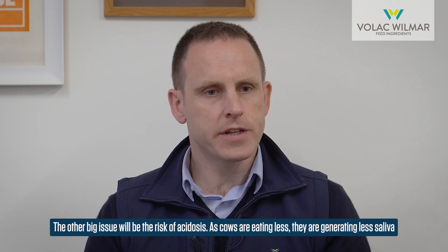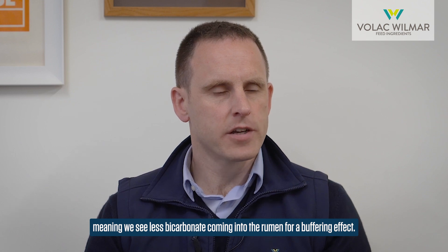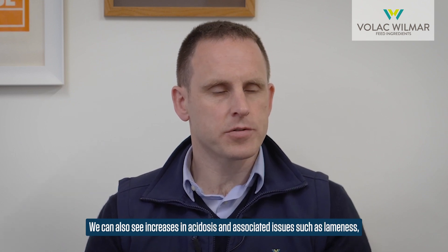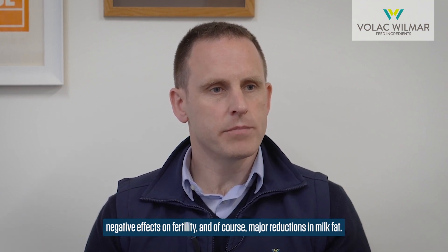The other big issue is the risk of acidosis. As cows eat less, they generate less saliva, meaning less bicarbonate enters the rumen for a buffering effect. This leads to increases in acidosis and associated issues such as lameness, negative effects on fertility, and major reductions in milk fat.